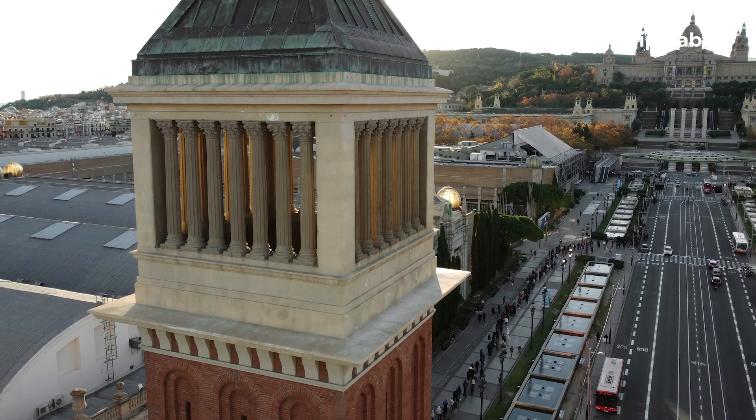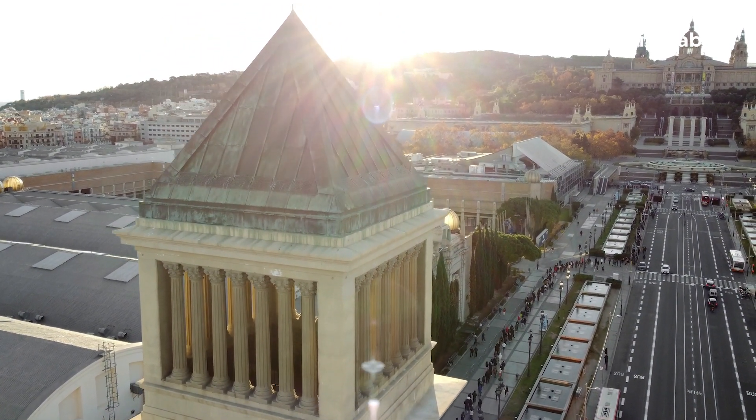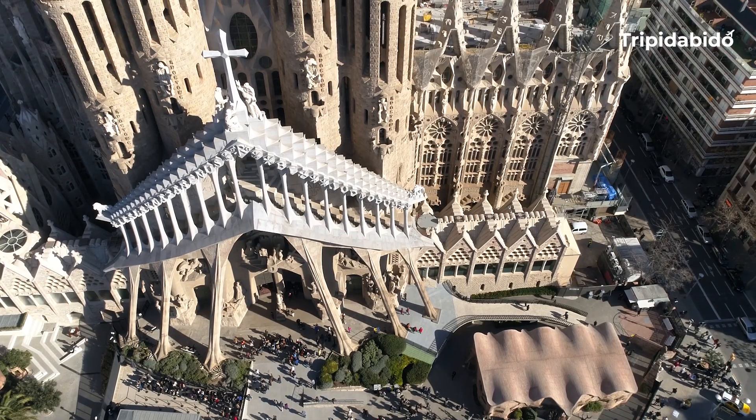With so many museums, galleries and monuments to explore, you will be hard pressed to find a quiet moment in Barcelona. So let's visit the 10 best places in Barcelona.